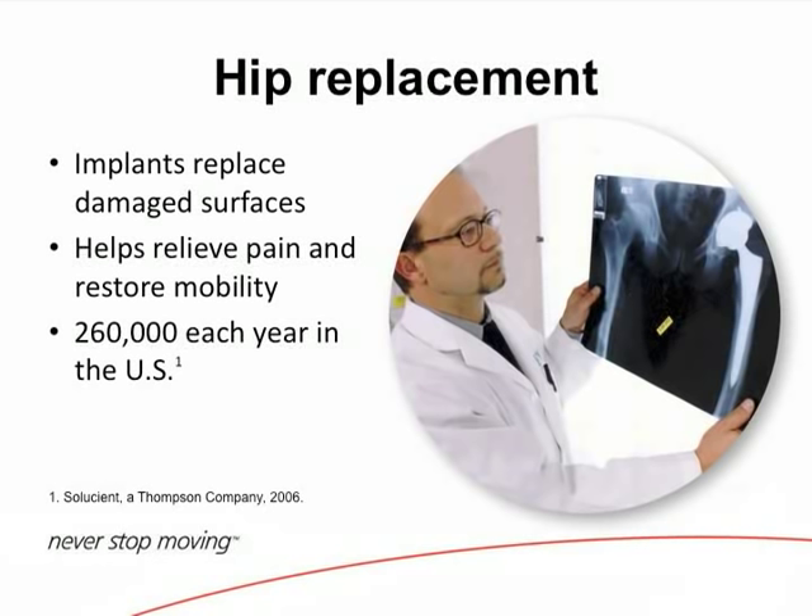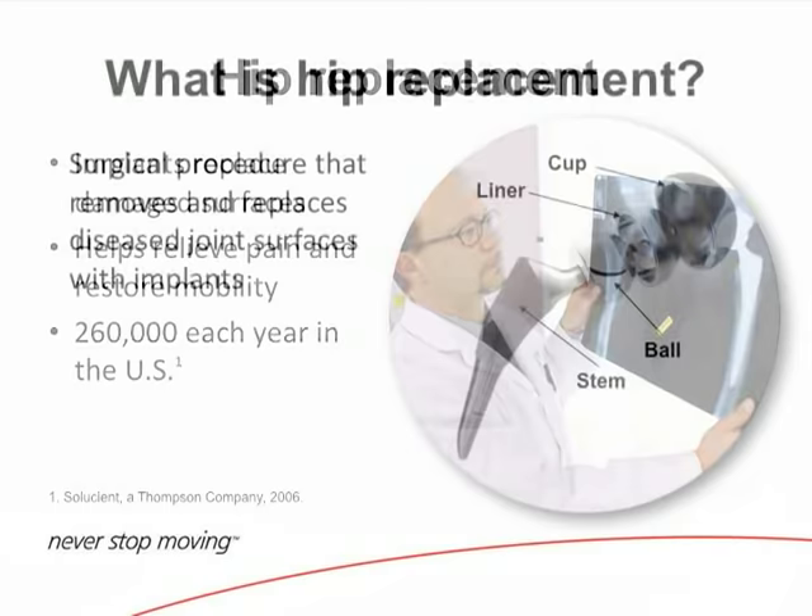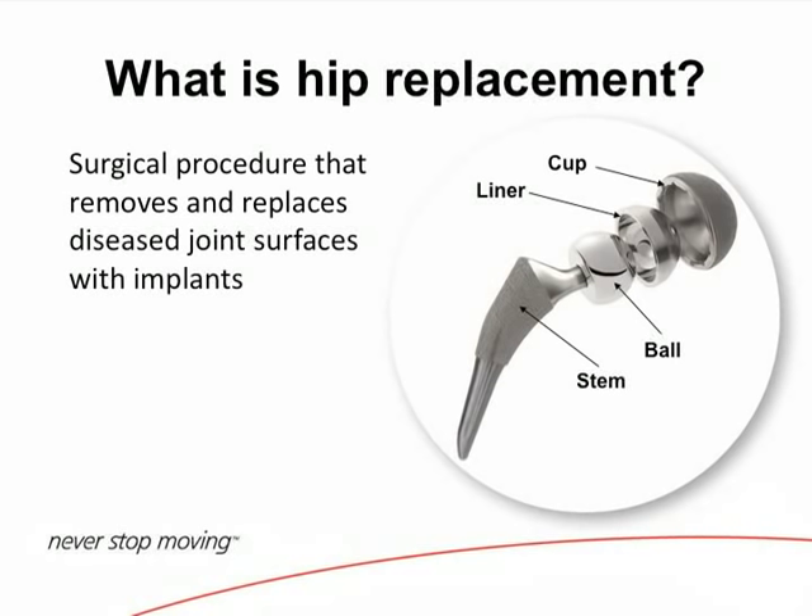When you fail all the conservative treatments, then we talk about surgery. Hip replacement helps relieve pain and restore mobility — 260,000 were performed in 2006, and the number is higher now because we're an aging population. The components include a cup that goes into the hip socket, a liner, and a stem. We've gone back to using a lot of hard polyethylene, and for younger patients we use ceramic heads.